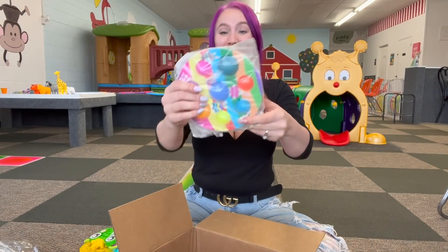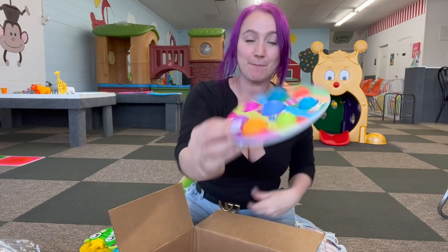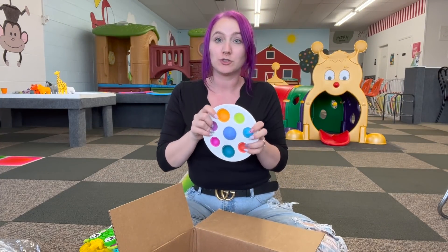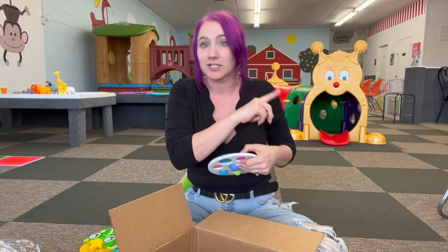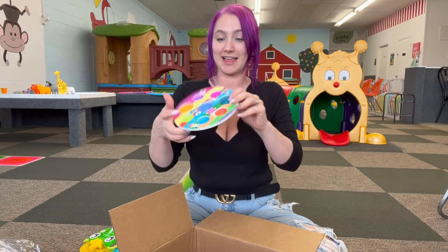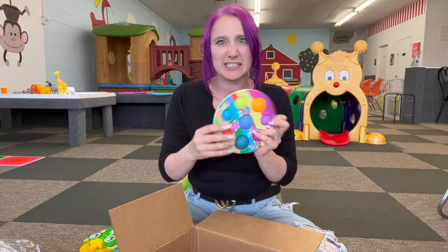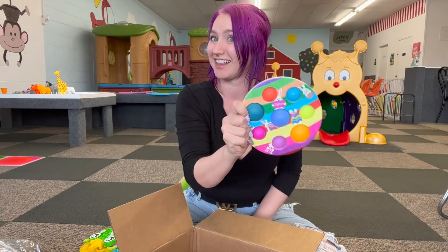Oh my gosh, yes — look at this. It is an Easter dimple! That is so cute. Look at the pattern, look at the colors. I am going to do an Easter fidget collection video, kind of like I did with my Christmas and my Halloween ones, so make sure you guys are subscribed to see that. We're going to have to add this to that collection. I have so many Easter fidgets now, guys. I cannot wait to share that with you, and I am so excited to add this one to the collection.